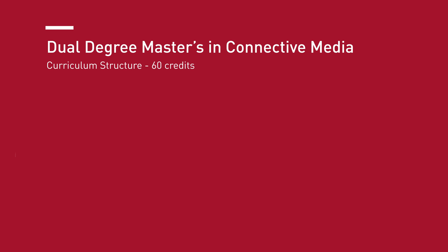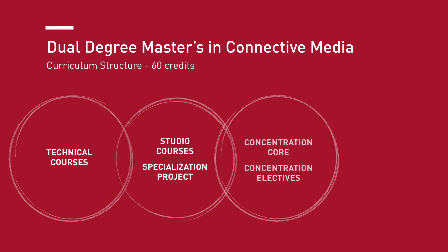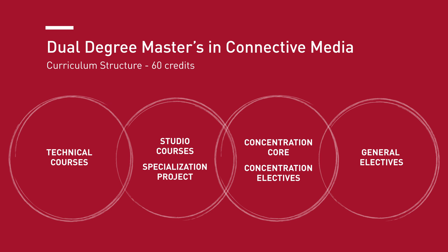The Connective Media curriculum includes an introduction to both core technical areas such as machine learning, algorithms and data structures, programming, and software engineering, as well as a background in the human and social aspects of developing computing technologies.